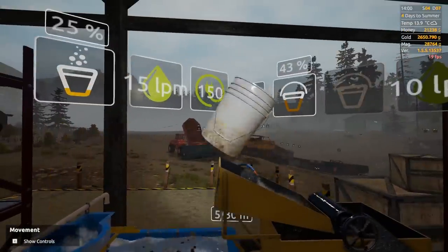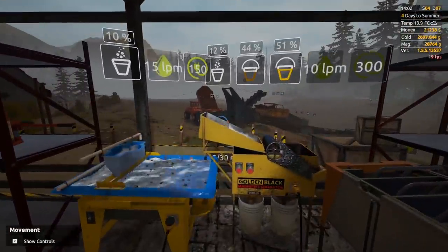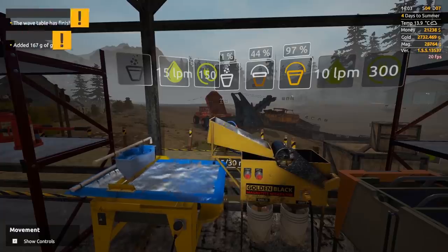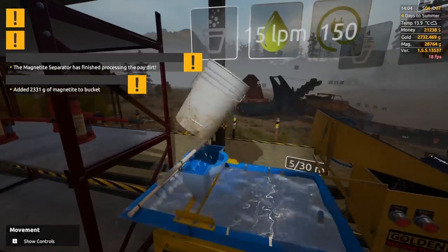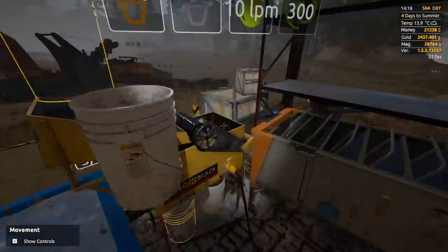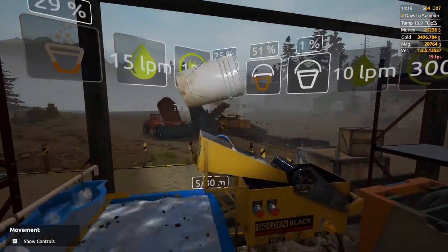That bucket was 732 grams — that would have been our second biggest bucket this claim aside from the first one we just got. By the end of this season I might be able to buy the next claim. We're already at 43 magnetite after just three buckets. I'm in such a good mood right now — you've got to appreciate times like this in Gold Rush because it can be frustrating from time to time.